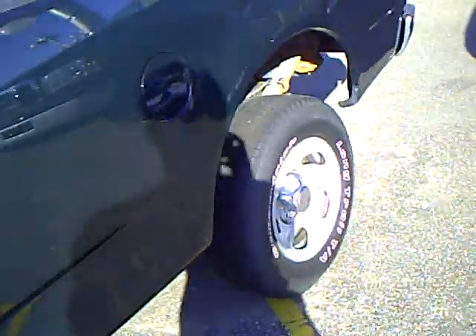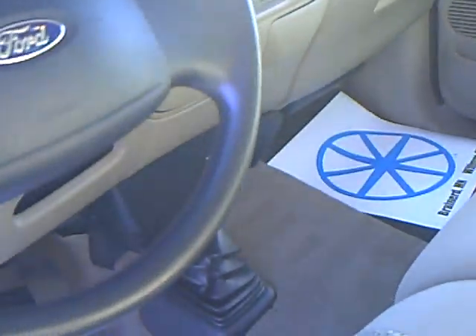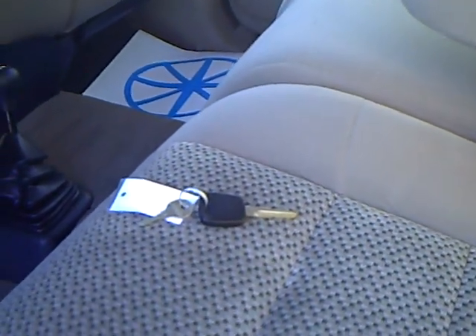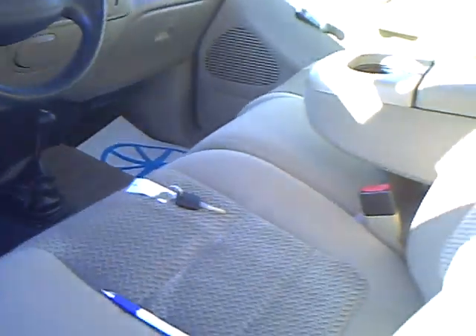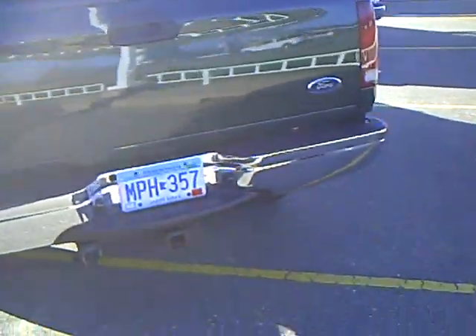It has newer tires, 4x4, matching Lear topper, tan cloth interior, cassette player, AC, automatic. That's a long box — 8 foot box — with a tow package. Very nice Lear topper with it, and the box has hardly been used. Looks like new.